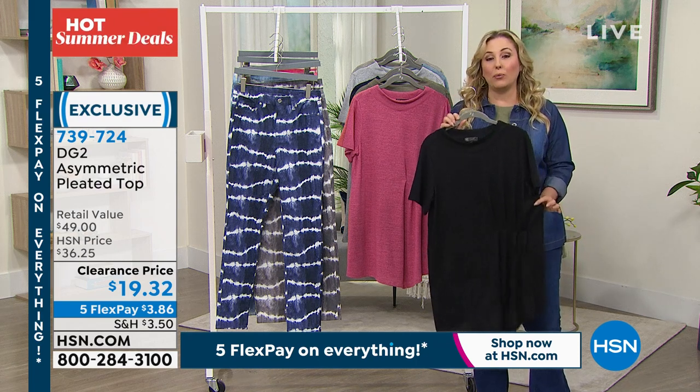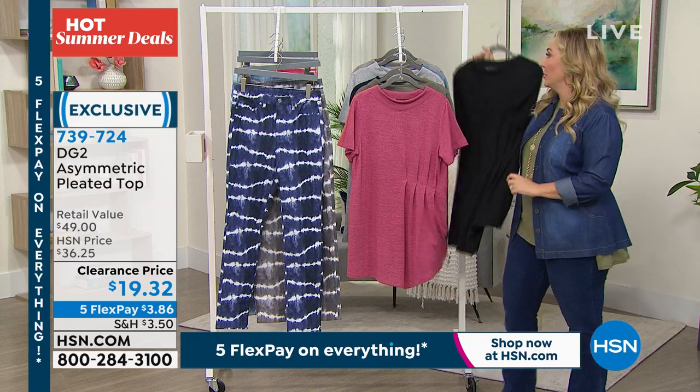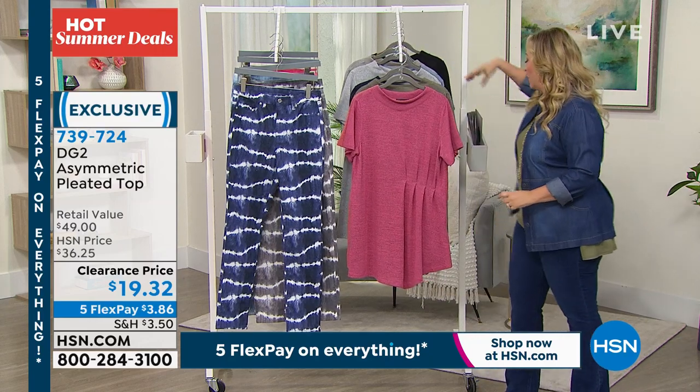So 739-724. Write down that item number because we're going to move on in the show. I got more goodies to show you.